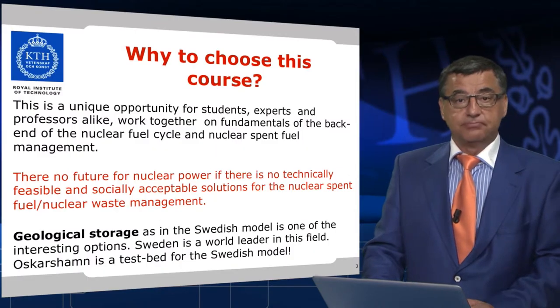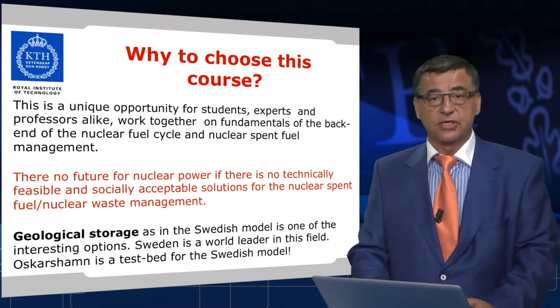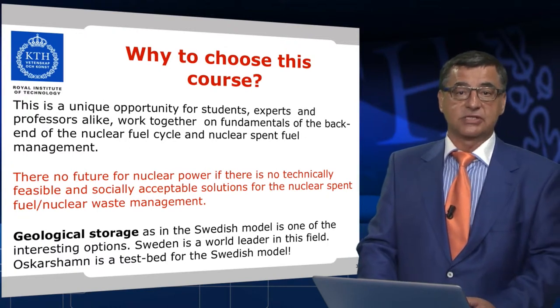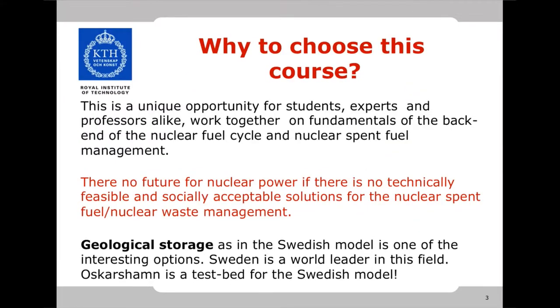Why choose this course? Well, this course is a unique opportunity for students, experts and professors alike to work together on fundamentals of the back end of the nuclear fuel cycle and nuclear spent fuel management. There is no future for nuclear power if there is no technically feasible and socially acceptable solution for nuclear spent fuel and nuclear waste management. And geological storage, as in the Swedish model, is one of the interesting options.